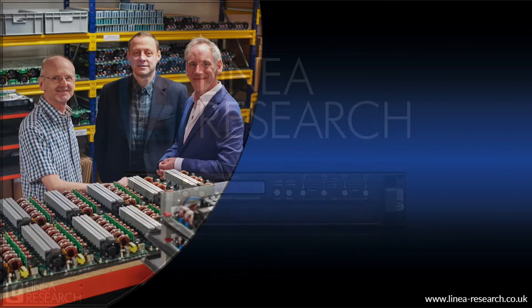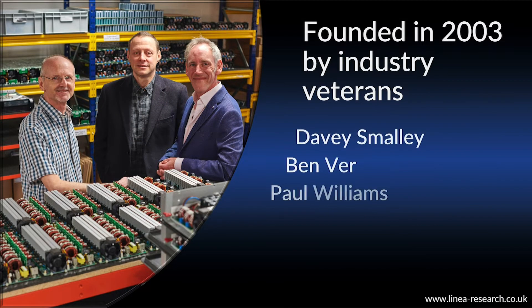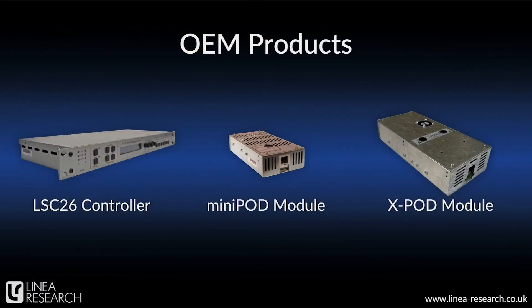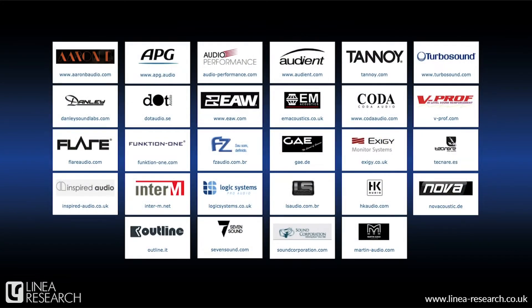Linear Research was founded back in 2003 by a group of engineers with a long history in professional audio. Between them, they developed some of our industry's most recognized products, from DSP processors and matrix products to power amplifiers and mixing consoles. We began exclusively as an OEM provider, manufacturing loudspeaker processors like our LSC26 and amplifier modules like our much-acclaimed Minipod, Xpod and Xpod HP. Many of the industry's leading brands partnered with Linear Research as their electronics providers, and here you can see just a few of those we've worked with over the years.